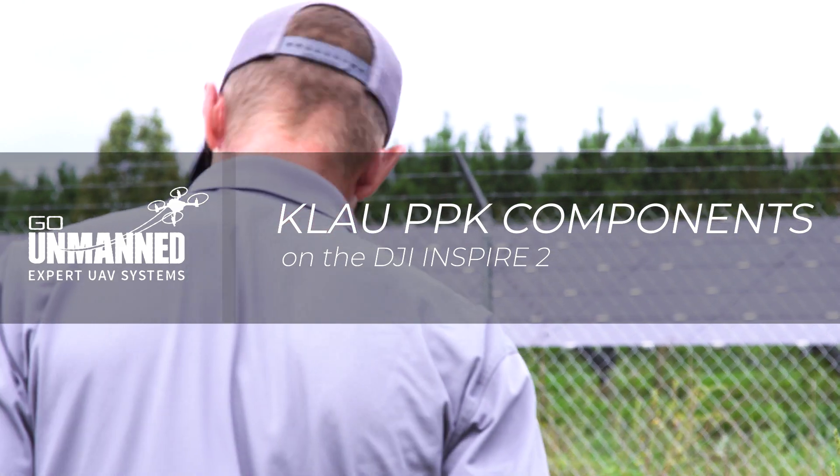My name is Scott Curran. I work with Go On Man, a division of Benchmark Tool and Supply, and I am the UAV Sales Manager.